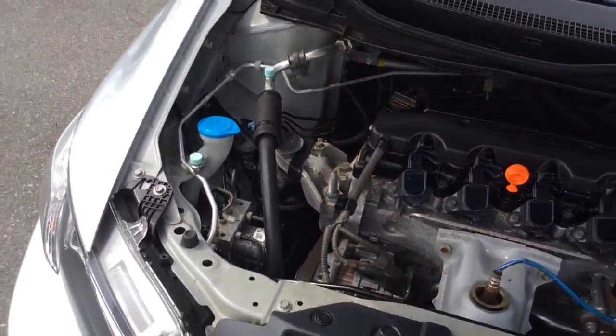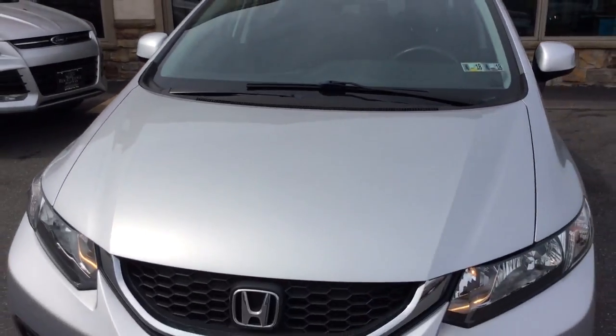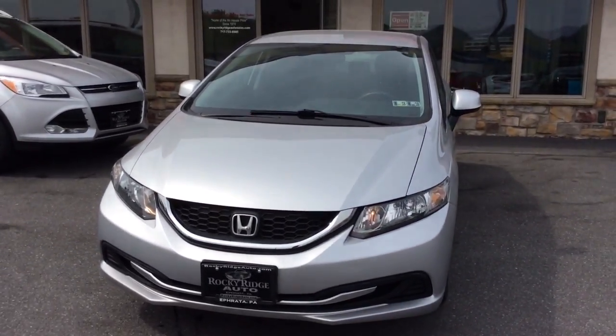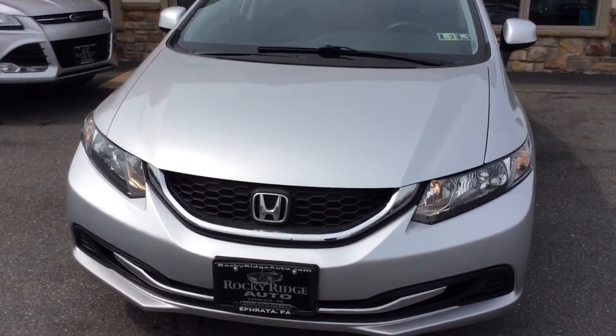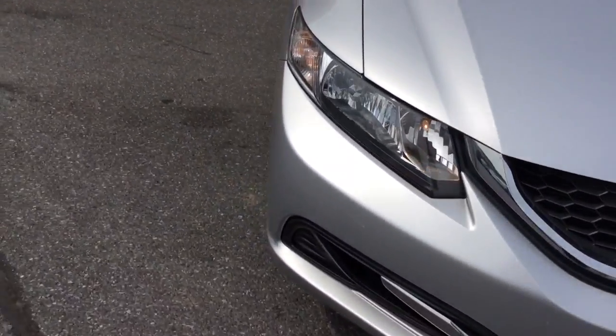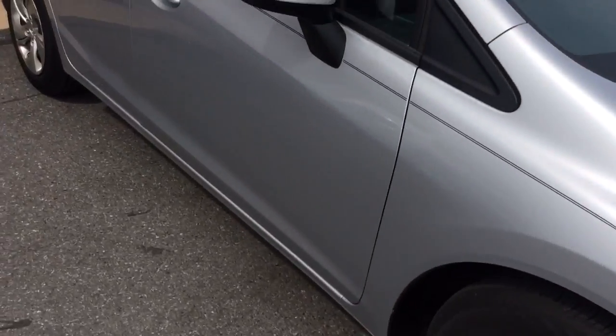Another advantage of the 2013 is it still has all remaining Honda factory warranties — it's still covered under their five-year, 60,000-mile powertrain warranty. The 2013 is also completely redesigned from the 2012, and it's a much sharper car.